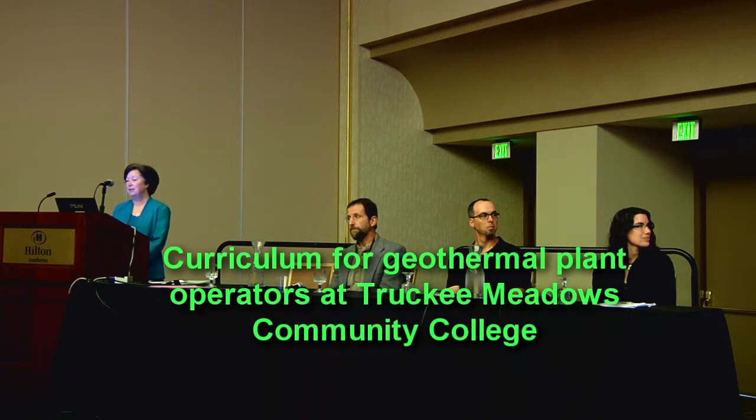The next speaker is David Bowden from Truckee Meadows Community College in Nevada, where he's a professor of geoscience and department chair for physical science. He has a PhD from Stanford and 15 years of industry experience. He's going to talk to us about geothermal programs.